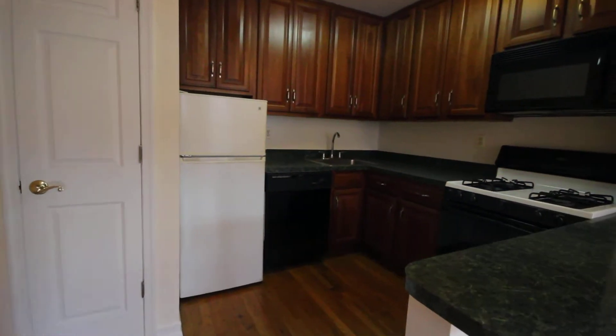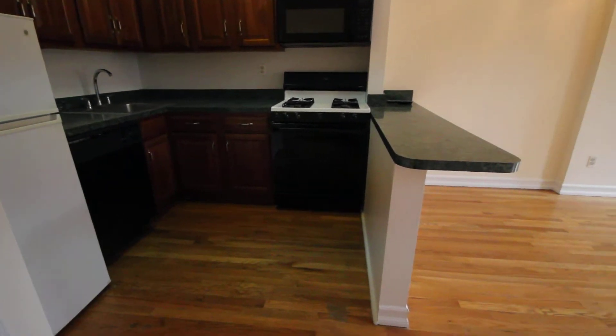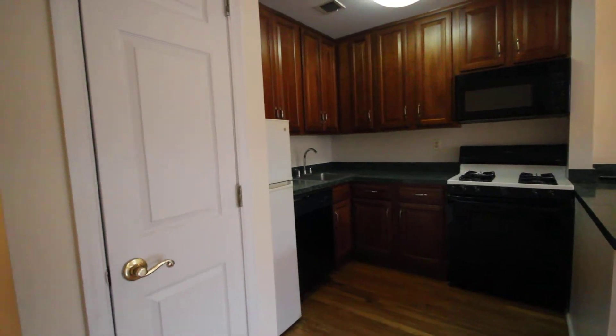Got a beautiful kitchen here. Dishwasher and microwave built in. There's an overhang for chairs and a pantry closet here.